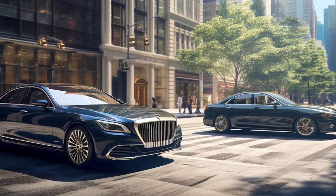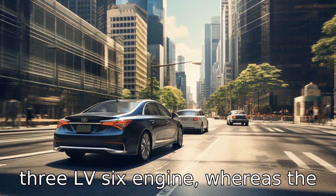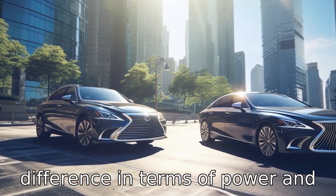Difference 2: Their engines also differ. The Genesis G90 comes standard with a 3.3L V6 engine, whereas the Lexus LS comes with a 3.5L V6 engine. This could make a difference in terms of power and speed.